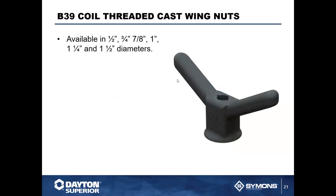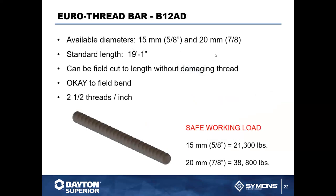We also have a threaded cast wing nut, available in half, three-quarter, seven-eighths, one inch, one and a quarter, and one and a half inch diameters. The cast wing nut helps speed up assembly as you move through the system.